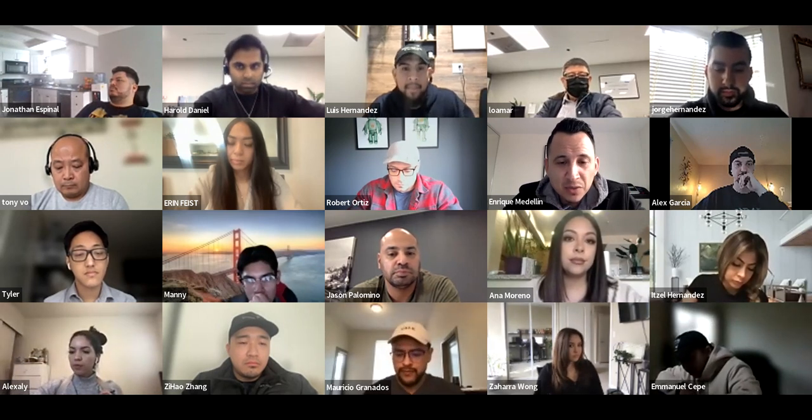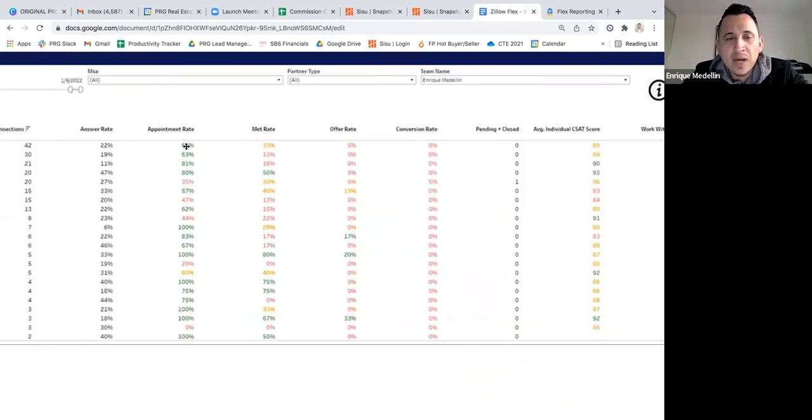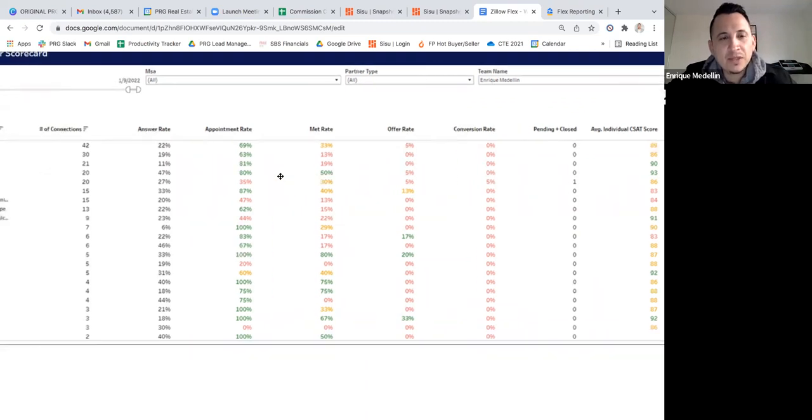Looking at the scorecard, this is the sales funnel: you book appointments, then you start meeting with people. The more appointments you book, the more you meet. But a lot of times you're meeting with people and not tracking that you met them — they're just staying in 'appointment set' status. You've got to continue to update your statuses and move leads down the line. The big disconnect we're seeing is our 'met to offer rate,' and that's what we're going to talk about today.